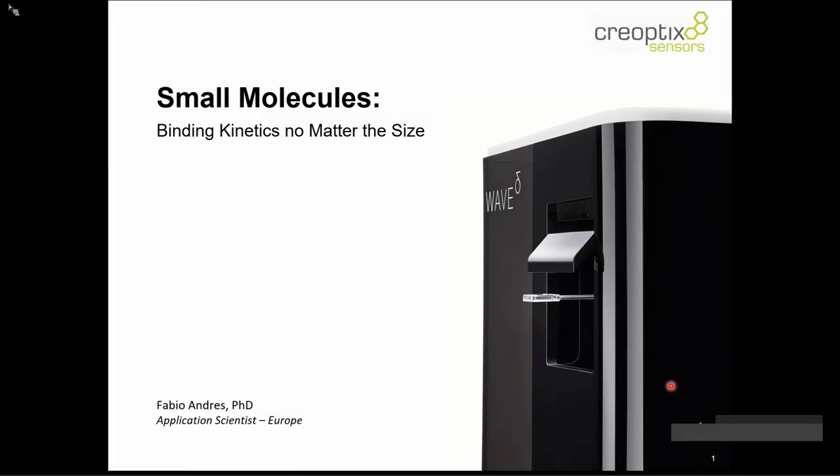Hello everyone, thanks a lot Jean-Marc for the brief introduction. My name is Fabio Andres, I'm an application scientist at Creoptics working at the headquarters in Badenswil, a little town very close to Zurich. I'm very happy to go with you in the next couple of minutes through an introduction into our system, the technology, and show you applications.